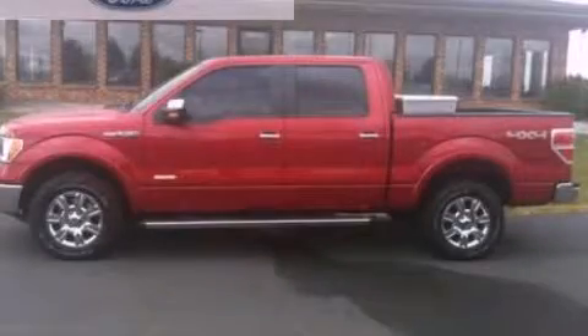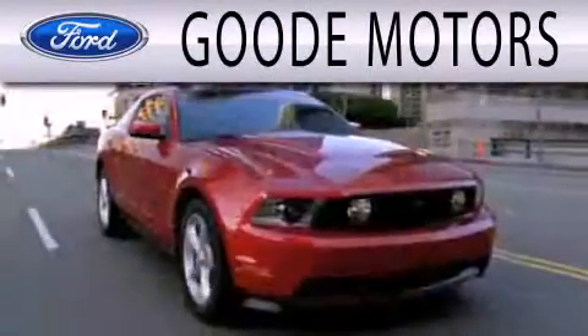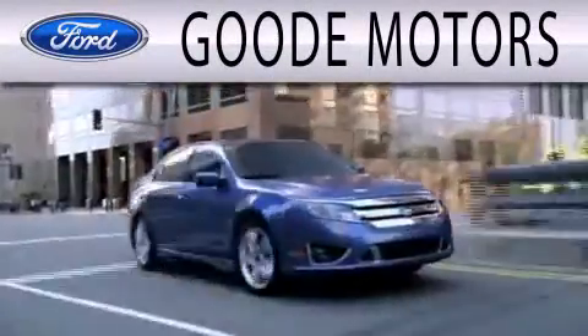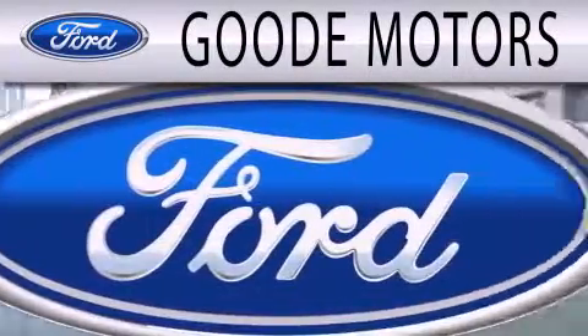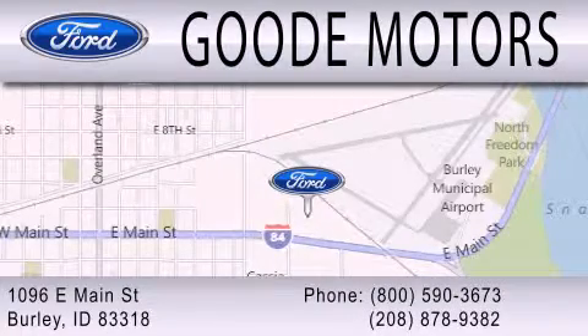Please call us today for more information on this great vehicle. Goode Motors is dedicated to doing everything possible to ensure that the experience you have selecting your next vehicle is as pleasant as possible. We are located at 1096 East Main Street in Burley.